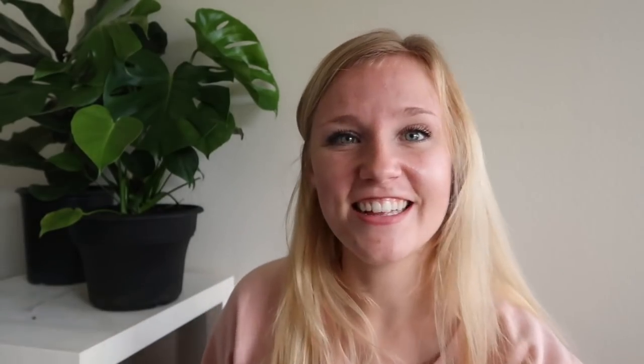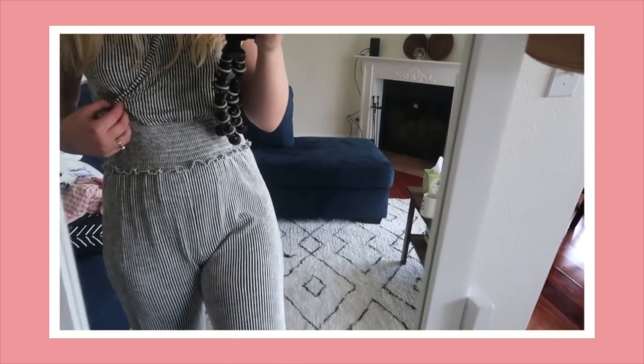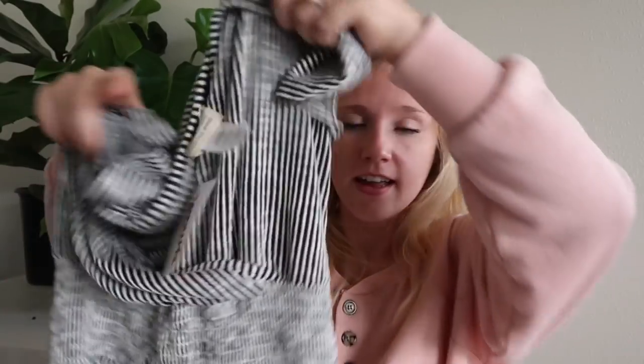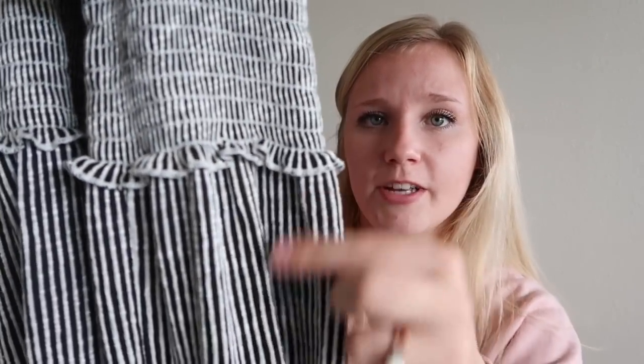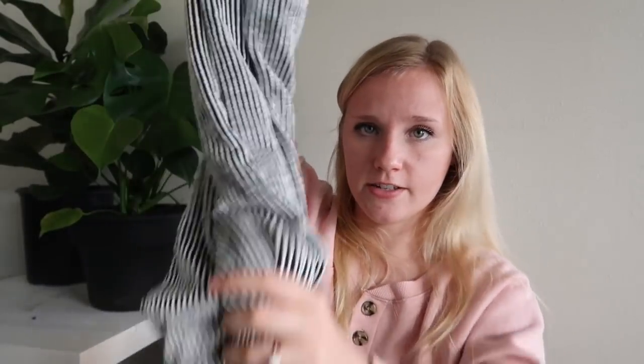The next piece is another jumpsuit — I'm on a jumpsuit craze! It's short-sleeved, black and white, and has this little crisscross front. It's not too deep of a V — when it's on it's totally okay to wear teaching or anything. It has a big wide band that cinches in, the design changes from vertically striped to horizontal, there's a little ruffle, and it goes all the way down into a wide leg bottom. This is so cute and so comfortable — I absolutely love it.